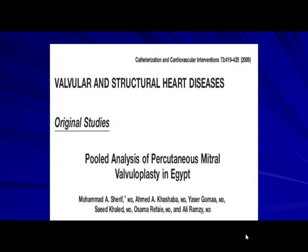We started to collect the Egyptian experience. We had great difficulty due to the lack of a proper database system at that time, but our student Muhammad Sharif — now in Germany — collected all the data, which was published in Catheterization and Cardiovascular Interventions in 2009.